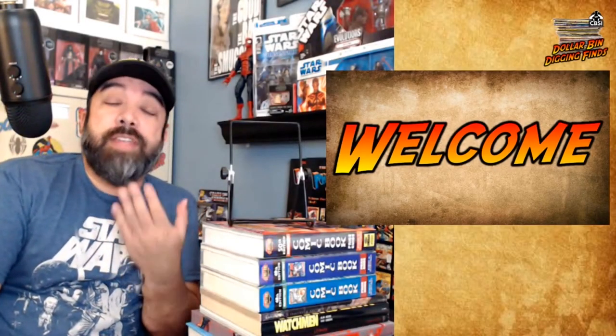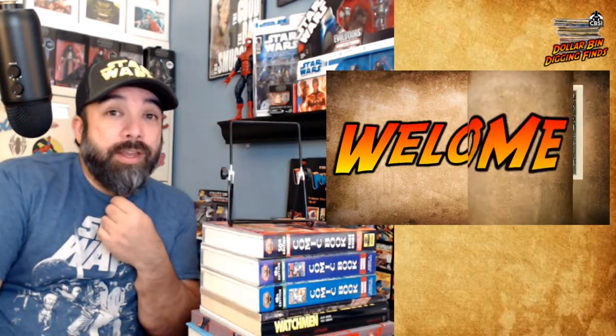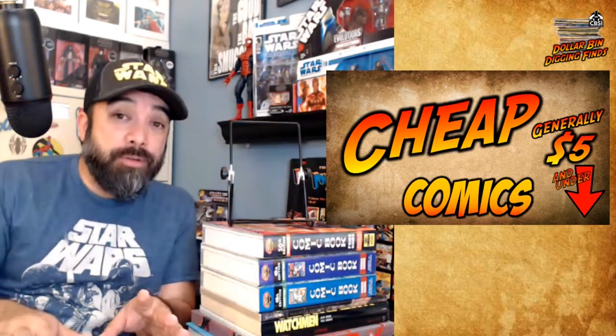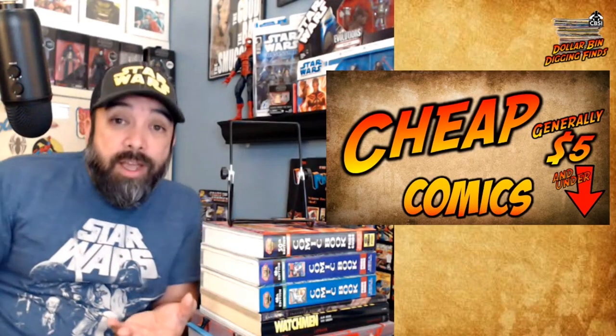Normally this was and is a dollar bin pickups video, but once again this week I didn't actually pick up any dollar bin books. Day jobs have been kind of busy, my hunting has been kind of limited, and what I've been looking through just hasn't been a dollar. I found some $2 stuff, some cover price stuff, some cheap stuff, and some stuff online that I think is worth sharing. So that's what I'm going to show you. I'll tell you what each book cost as we go through them.